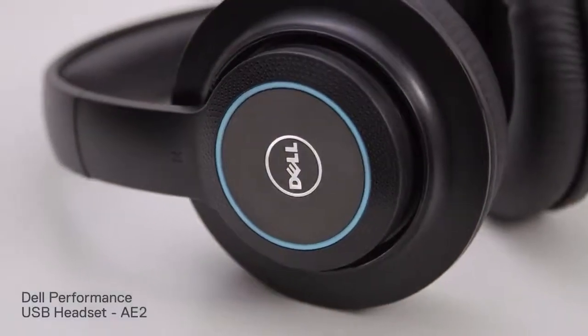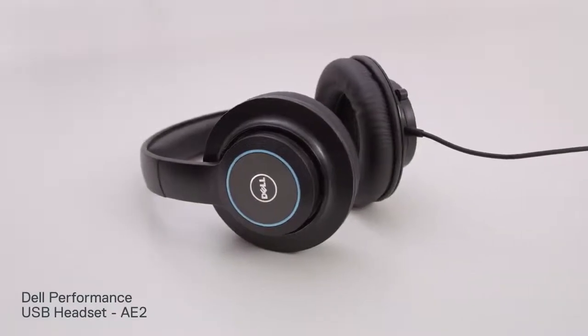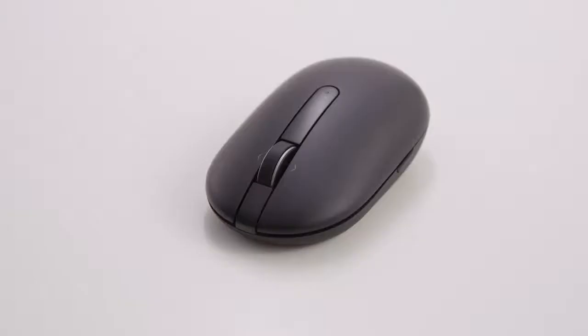For a private, high-performance sound experience, slip on the Dell Performance USB headset. The over-ear design with breathable soft leather ear cups lets you enjoy hours of entertainment and comfort.